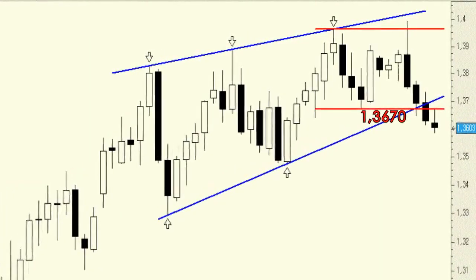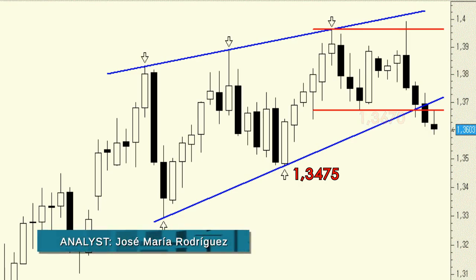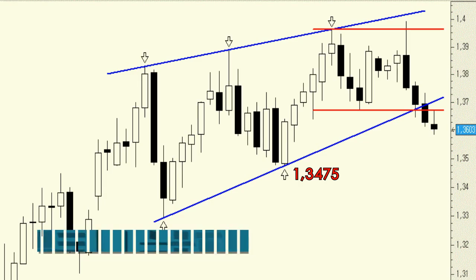The pullback is telling us that any temporary rebound should find resistance at this level and push the currency pair back towards the February low with a primary target of 1.3475. We would also not rule out a deeper correction towards the range from 1.34 to 1.3350.